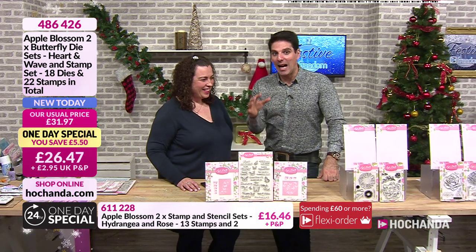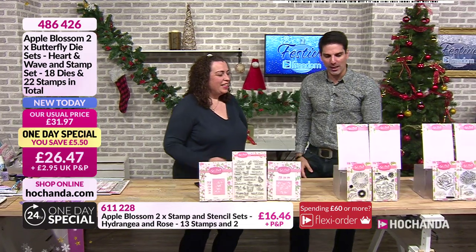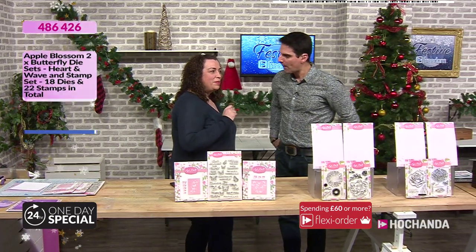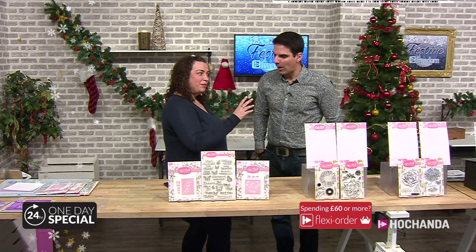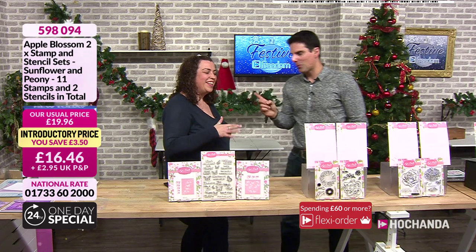Moving on, Helen. A little bit further on there is a butterfly embossing folder. It's quite a way down, but it's definitely something you should get if you're getting this one, because it'll work together. We'll point it out.